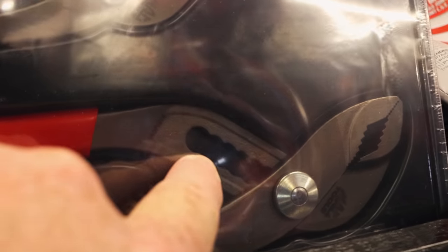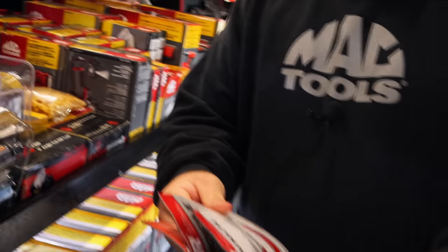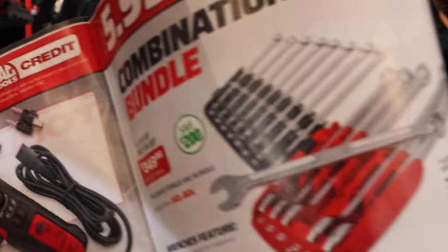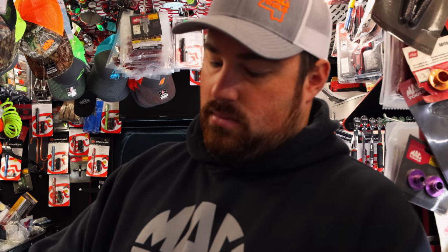I've gotten so used to those with the button. Those are good looking handles on those though. Standard wrench bundle again — so you guys have been looking for that. It's $3.49 and it goes from a quarter up to an inch and a quarter.